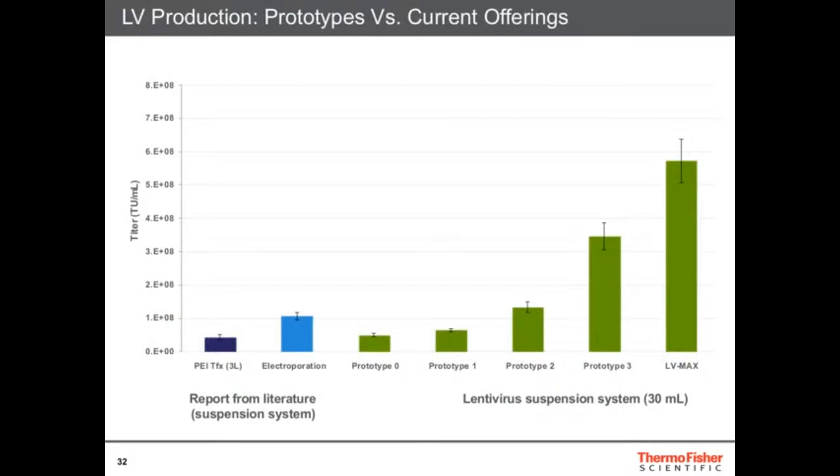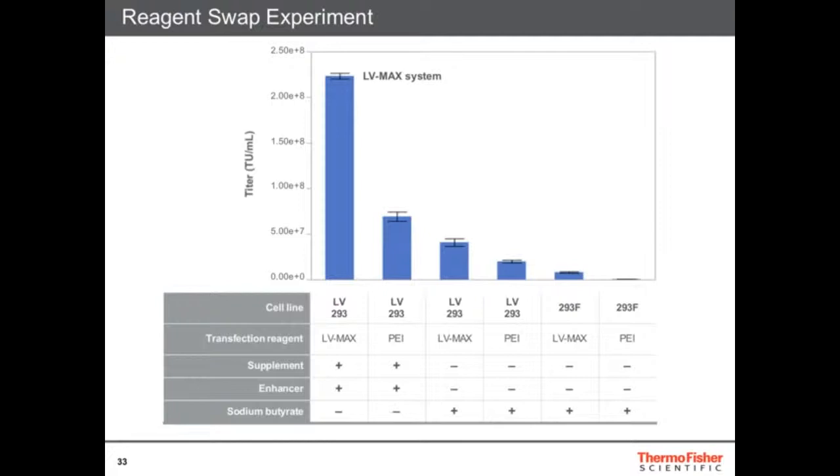This is the evolution of the program we started about two years ago. Prototype zero was taking cells and media from different places and assembling them — you'd get some LV. But through optimization of each component and the protocol, we can now achieve incredible titers of 5–6×10⁸ undiluted. That means you can have 10 to 100 times more virus, which really reduces costs a lot. What's also important is this is not just one reagent or one cell line — it's a system. The kit contains cell lines, transfection reagent, supplement, media, and an enhancer, and it's important to use them all together.